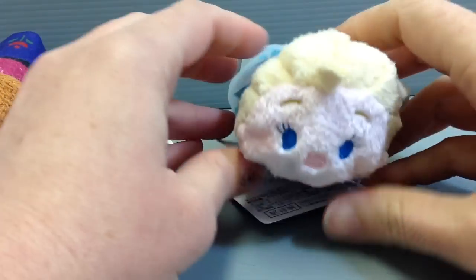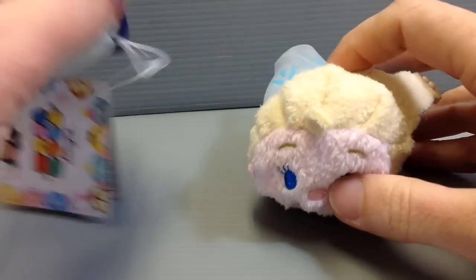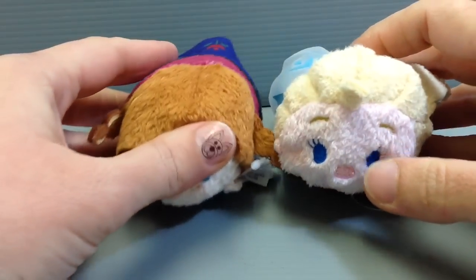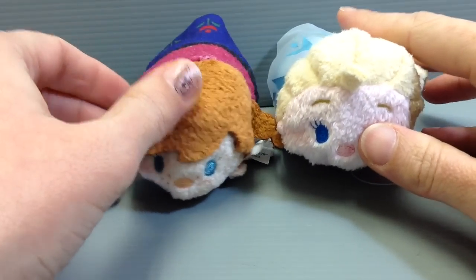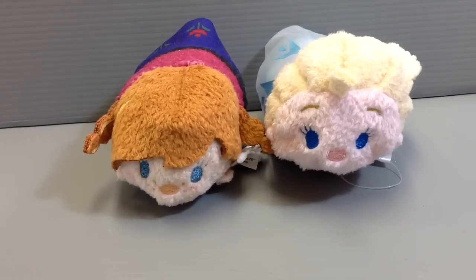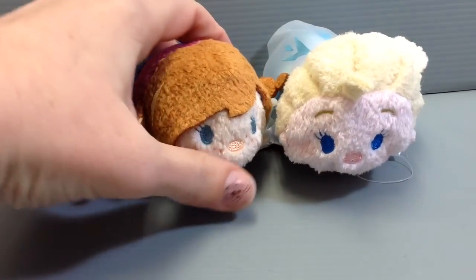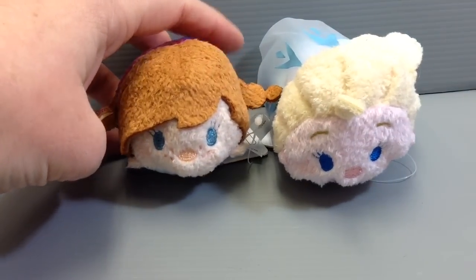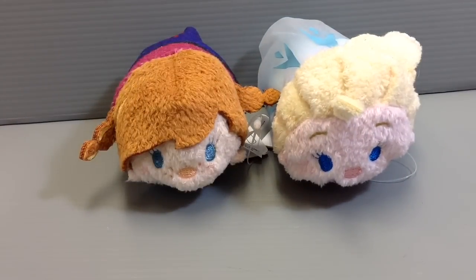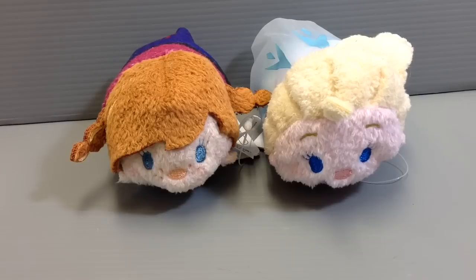They're both adorable and they seem to be still available when I checked online. If you actually go to the stores in Japan you'd probably have some trouble finding them — they tend to sell out really quickly. But online might be a better option if you happen to be visiting and you have a chance to do an online purchase. That's something you could think about as an option if you really want to get your hands on these.